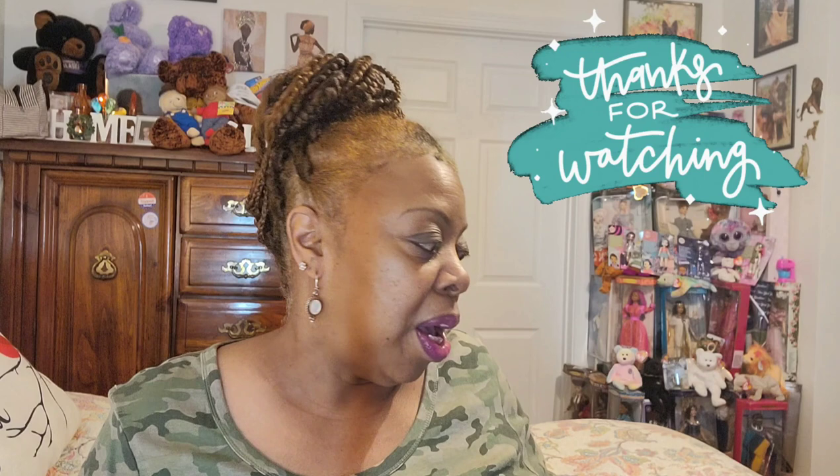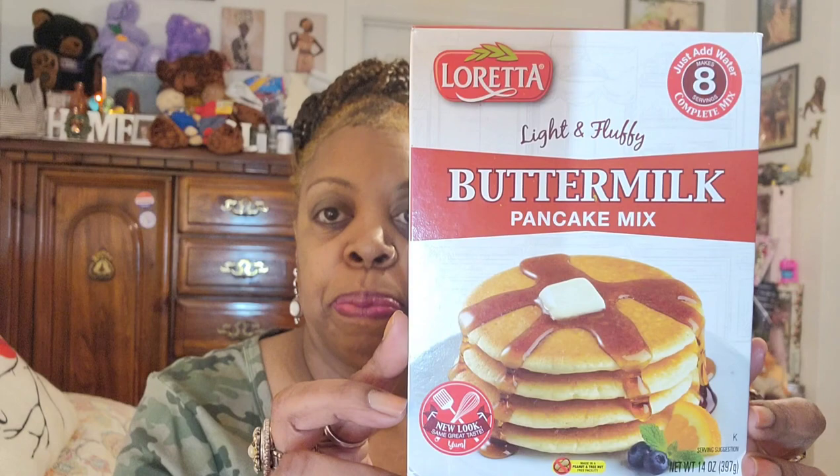My sister wanted buttermilk pancakes. I usually just get the Hungry Jack or whatever they have, but they did have the Loretta Light and Fluffy Buttermilk Pancake mix — just add water, makes eight servings. It's a small 14-ounce box. I just picked that up for her since she likes buttermilk pancakes. The instructions are simple: preheat griddle to 400, grease lightly with shortening or oil, combine mix and water in a mixing bowl. I also have a waffle maker I haven't used in a while, so I might use it too.